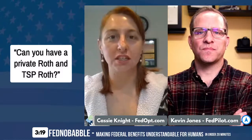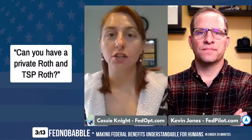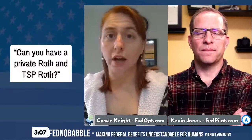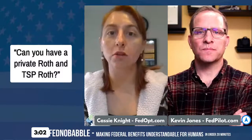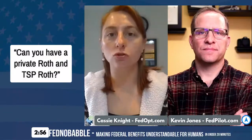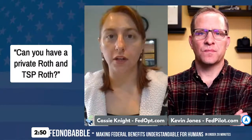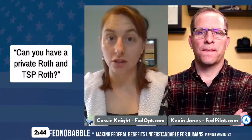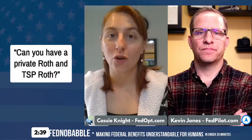Everybody's situation is different, with different things to consider in their financial picture. This is just one piece of the puzzle that you've got to figure out how it all fits together. Federal employees are very lucky to have all these pieces to put together, because they have more tools, resources, and benefits to build a solid financial plan. But you've got to know how to put it together — there are ways you can really hurt yourself in retirement, which is why we have the show: to bring awareness to federal employees and encourage them to take responsibility for their retirement.